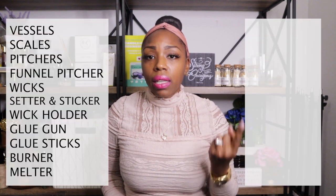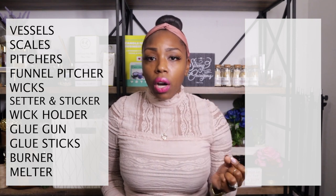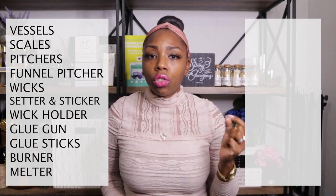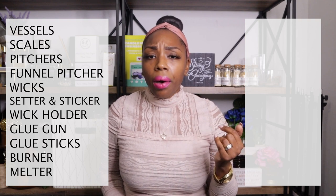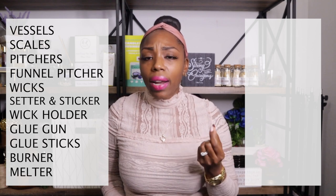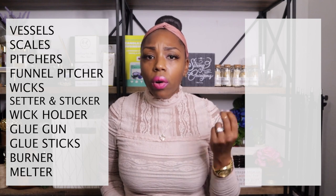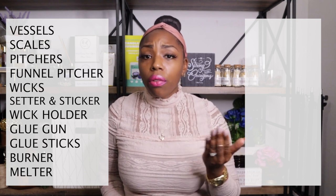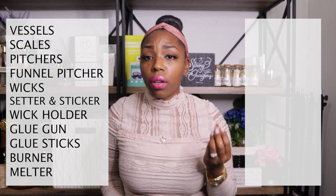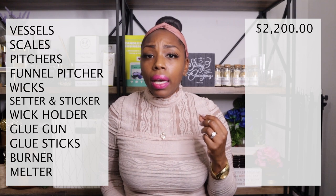The first thing on my list is my vessels. I have six-ounce jars, nine-ounce jars, and 22-ounce jars — which are 16 ounces, four ounces, and six ounces total weight respectively. Technically I have six-, four-, and 16-ounce vessels. For all of those together it was a total of $2,200.